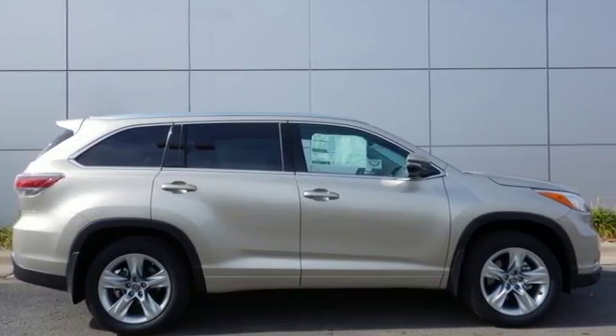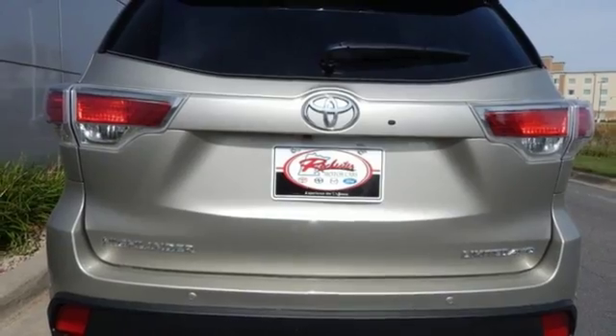Everything has a place in the Highlander, including an in-dash shelf for those pesky power and USB cables.